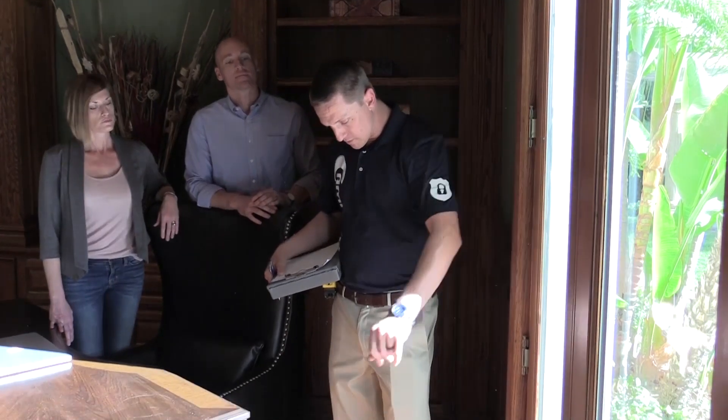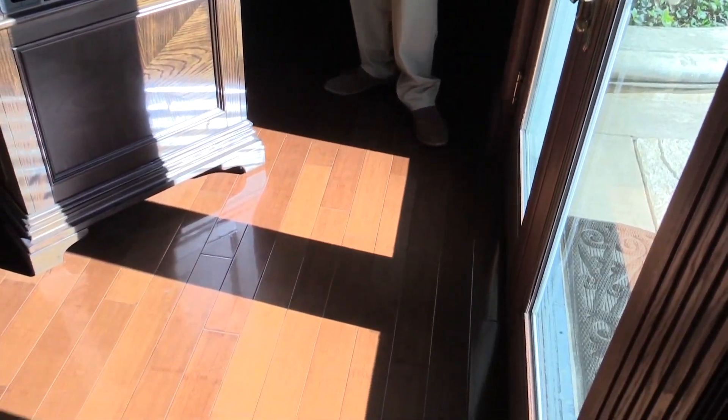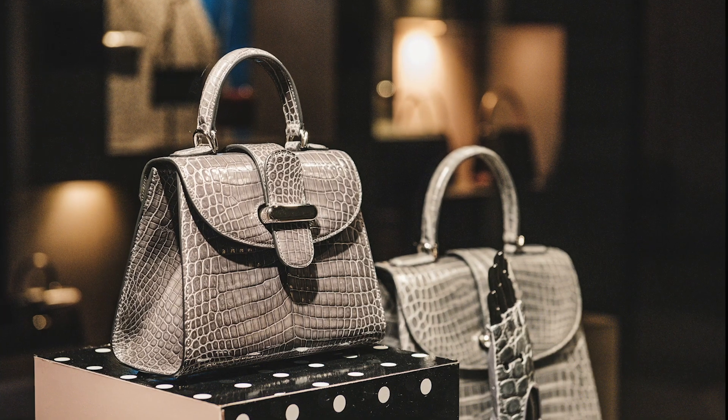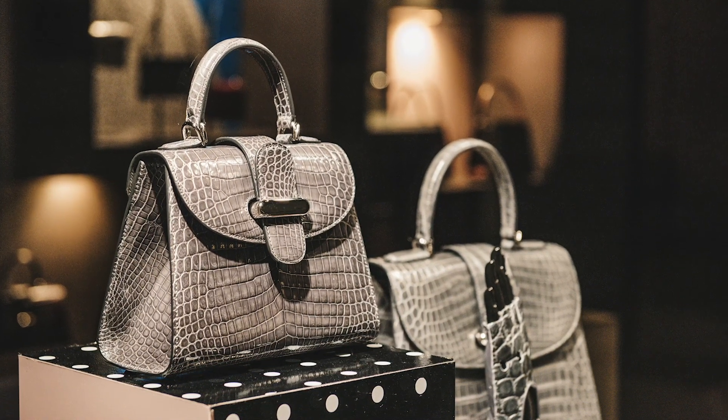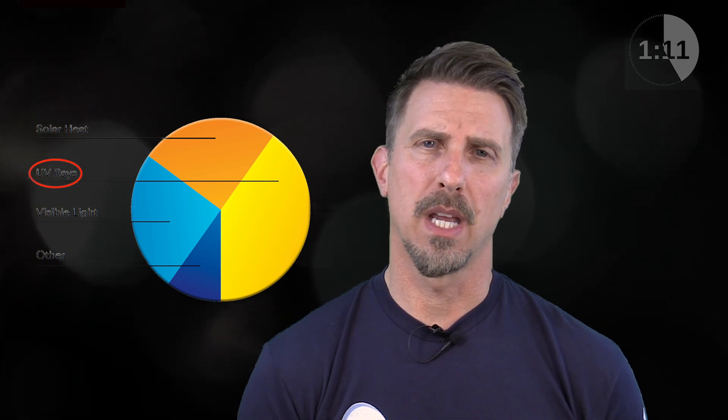Let's take for example you want to protect your home or your business from fading of carpets, flooring, artwork, upholstery, or merchandise if you're in a retail store. The majority of that damage is going to come from the UV light and also the heat.